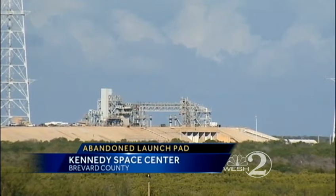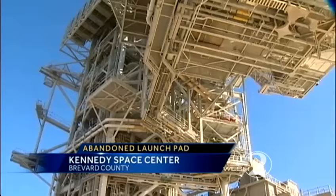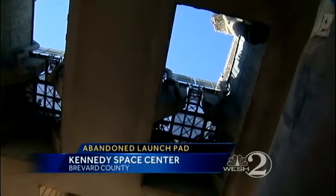NASA has just decided to abandon one of the most historic structures in America — the launch pad where the first journey to the moon began. Launch Complex 39A was also the starting point for many shuttle flights.